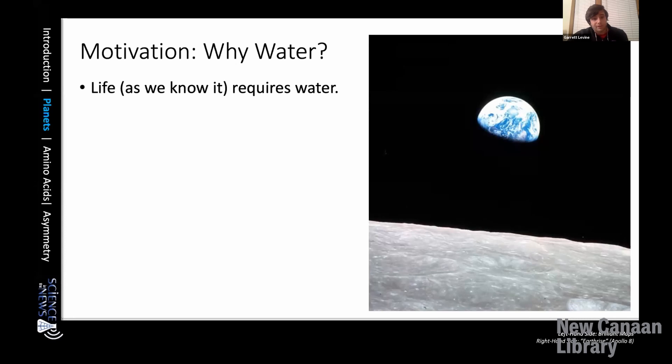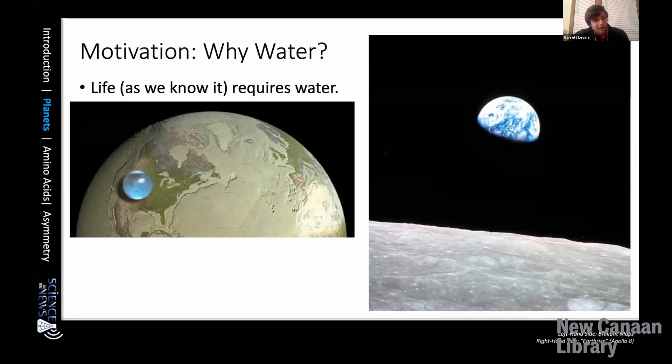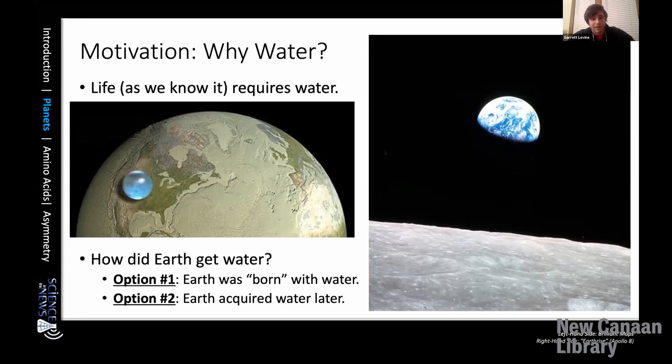Everywhere we find water on Earth, we find life as well. To give you a sense of how much water we're talking about, imagine taking all of the water in the Earth's oceans and bundling it into a ball next to the dried-out Earth. As you can see, there's really not that much water, but it's very important for life. There are two options for how Earth could have gotten its water: either the Earth was born with its water, or the Earth acquired its water later. We'll use the principles of physics and astronomy to figure out which is the case.